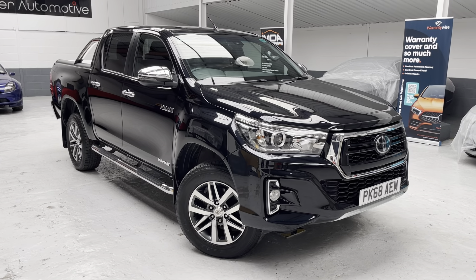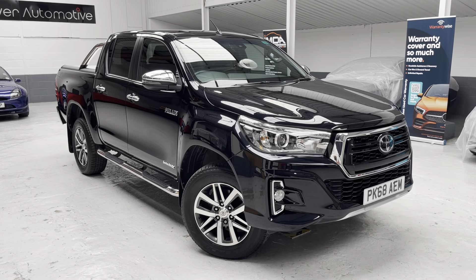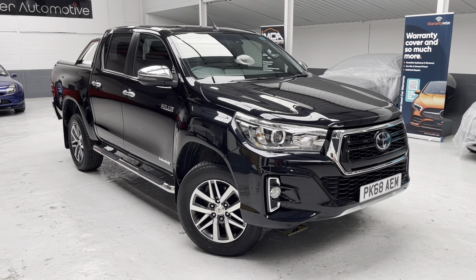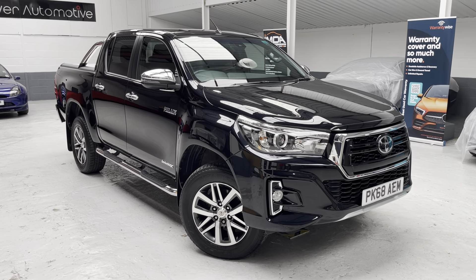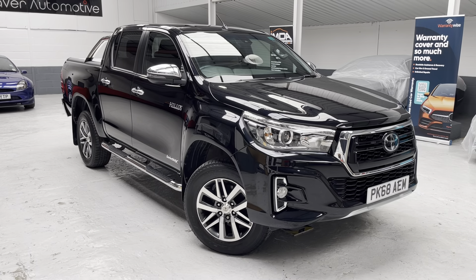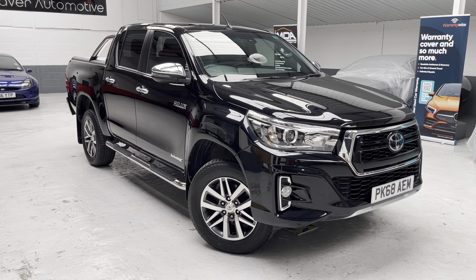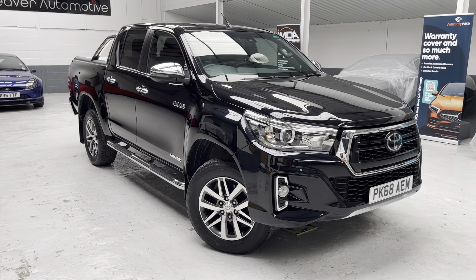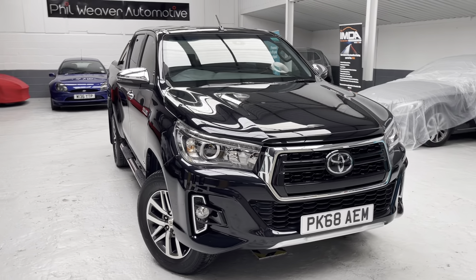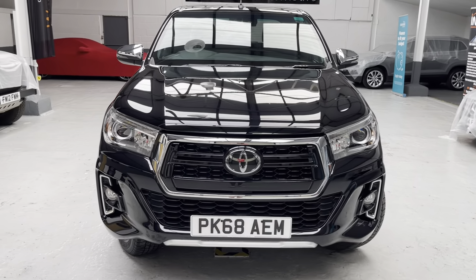We've had a number of these Hilux over the past three and a half, four years. It's a great workhorse and probably one of the pickups with the highest profile, which is one of the main reasons we like to buy this particular vehicle. With the Invincible X you get all the spec, all the toys.